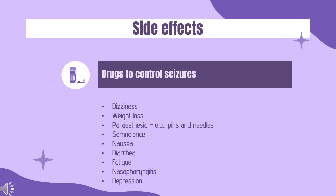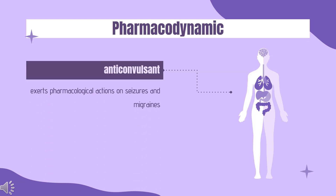Side effects: Very common adverse effects, with greater than 10% incidence, include dizziness, weight loss, paresthesia (e.g., pins and needles), somnolence, nausea, diarrhea, fatigue, nasopharyngitis, and depression.